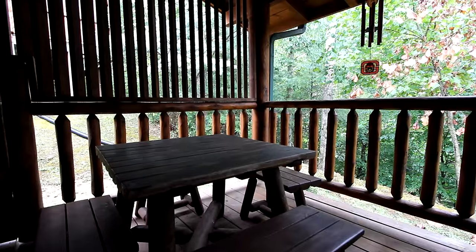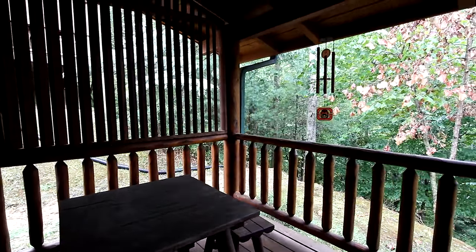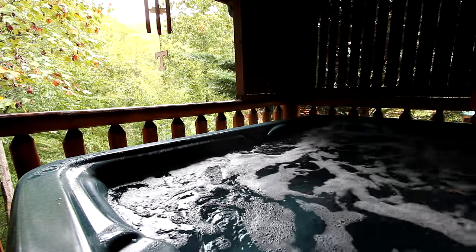There's easy access to the back deck, too, protected in a soothing canopy of woodland and a family hot tub that'll bring lots of relaxation.